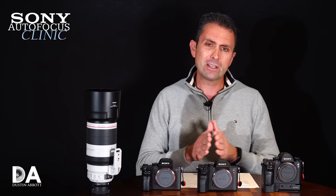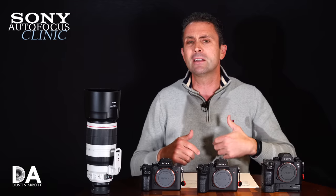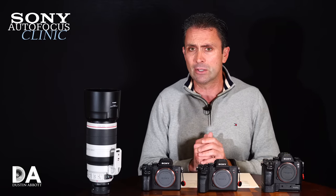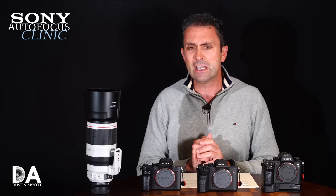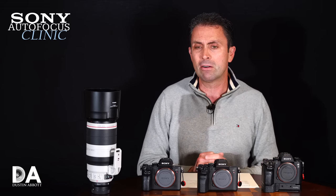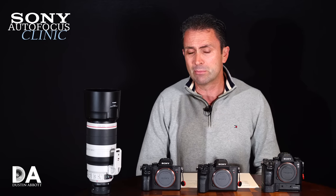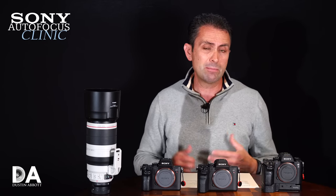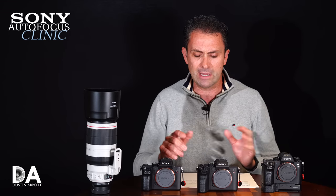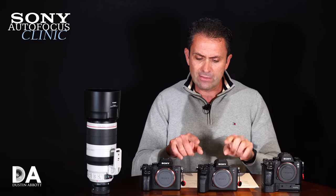The A7R Mark 4 has in some ways moved into a more specialized category because of the increased resolution. That may be intentional by Sony to further differentiate their models — particularly if the A7 IV comes out a little bit up-market in resolution and possibly price as well, if it inherits some of these features.